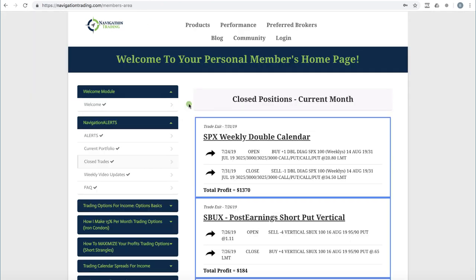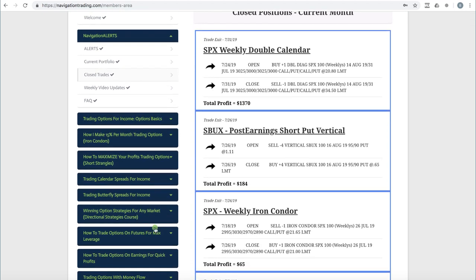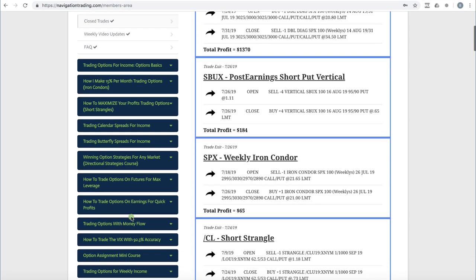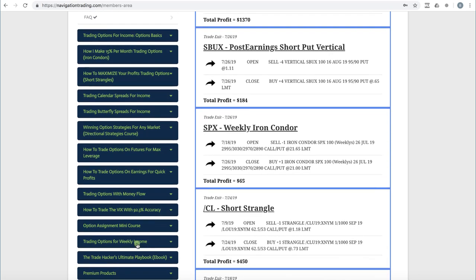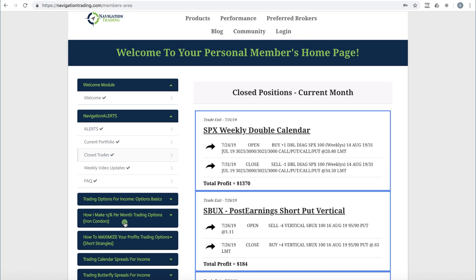Let's jump into the members area. If you are a pro member, this is what it looks like. In addition to the alerts posted here, you also see all the different strategy courses — from iron condors to short strangles, calendar spreads, butterflies, directional strategies, futures, options on earnings for quick profits, money flow, the VIX, option assignment, the weekly income course I just mentioned, and access to our ebook. All of that is in the membership area.